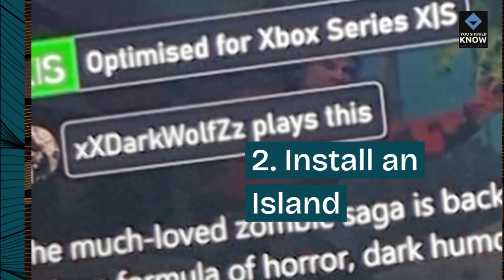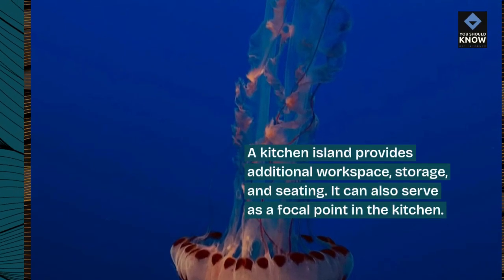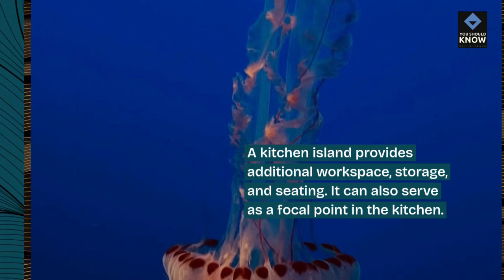2. Install an island. A kitchen island provides additional workspace, storage, and seating. It can also serve as a focal point in the kitchen.